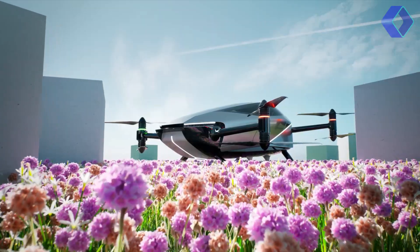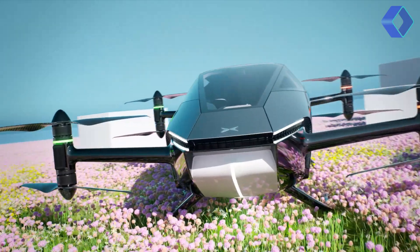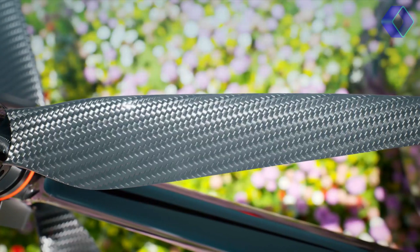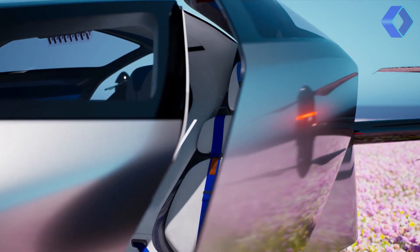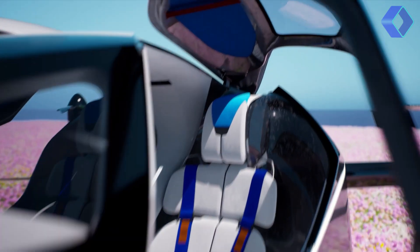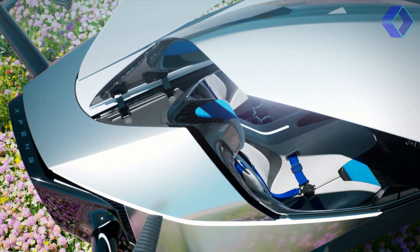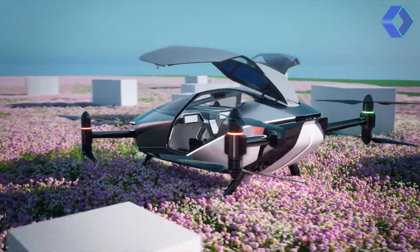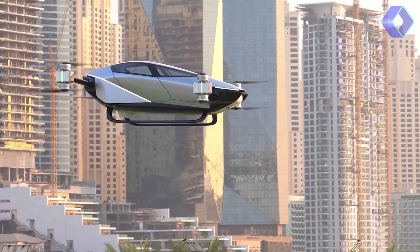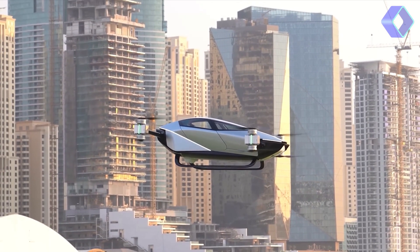The technical specifications of the X2 are a testament to its advanced capabilities. With a maximum speed of 130 km per hour (81 miles per hour) and a flight time of 35 minutes, it offers both speed and endurance. The aircraft can comfortably accommodate two passengers, making it an ideal choice for personal transportation. Its cruise altitude ranges between 300 to 500 meters (984 to 1,640 feet), offering breathtaking views without compromising on safety.